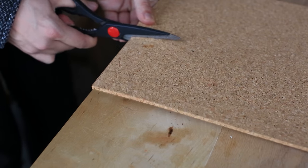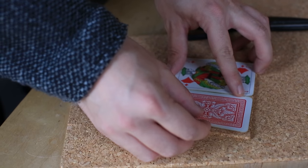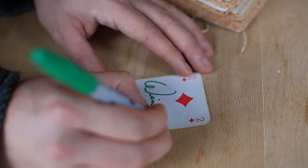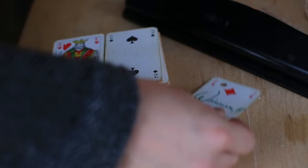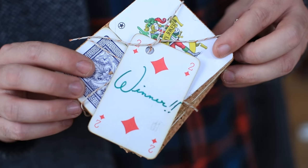A deck of vintage playing cards and a few panels of cork are a quick and chic coaster project. And there you go — it's as easy as that. Now you've got a prize for the winner to take home, and you should keep a set for yourself.